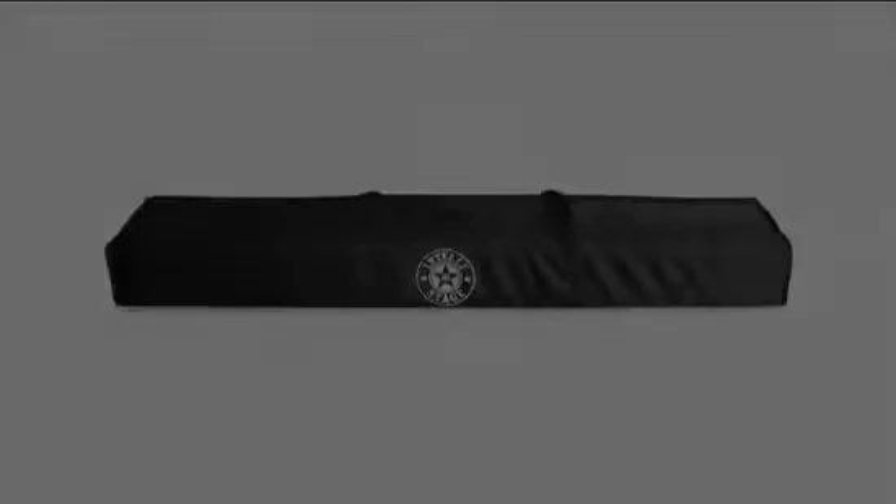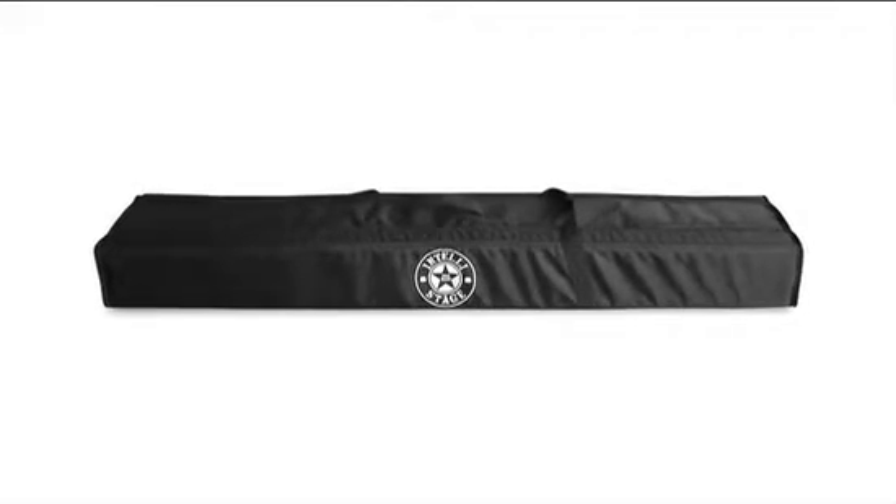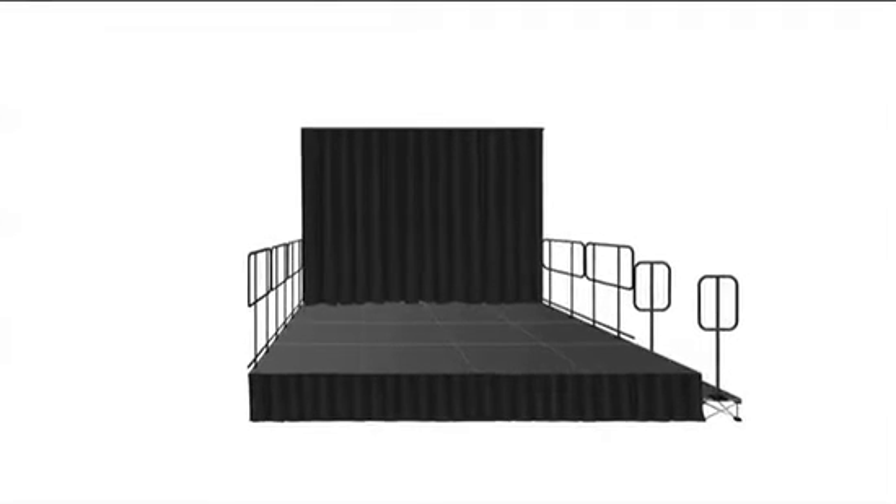And of course, our stage backdrop bag, which is designed to hold and transport two complete backdrop assemblies.